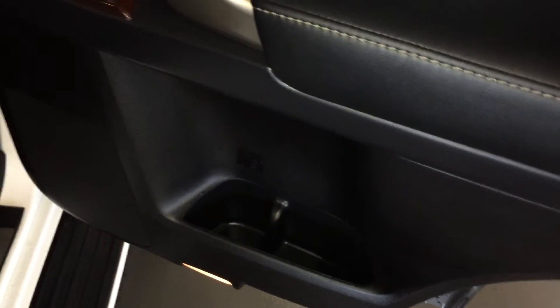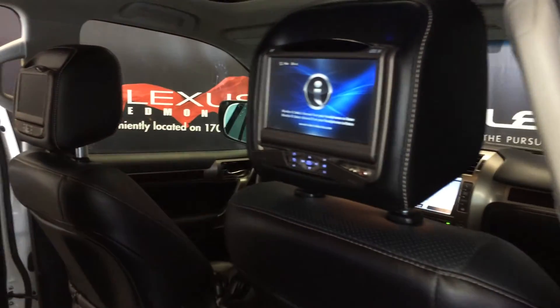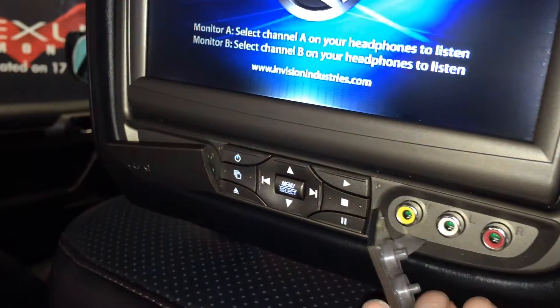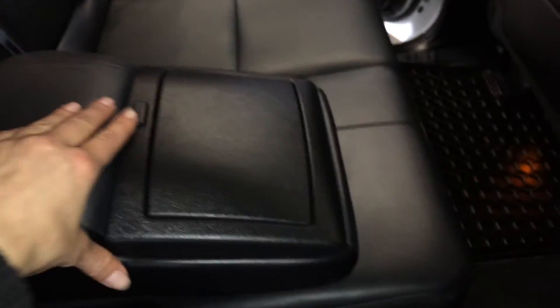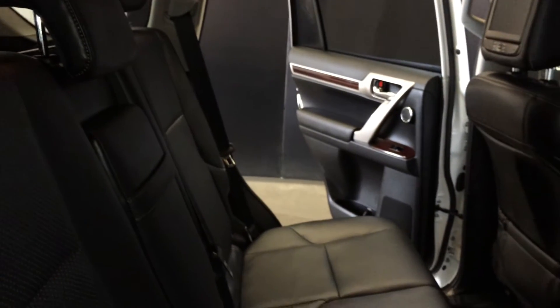Beverage holder storage, powered window controls, and handles on the side and above the doors. Two aftermarket headrest screens with two remotes and two headsets for audio controls and audio inputs. Disk gets loaded up top. In the middle you have climate control. Middle outer seats are heated with low and high options. Fold down armrests with cup holders. Curtain and inside impact airbags. Overhead lighting hooks, ventilation ducts. Sliders underneath the seats to move forward and backwards.